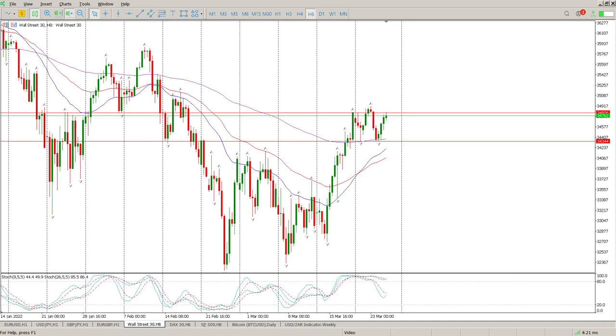Good morning everybody and this is your Dow Jones day trade setup for today. Pretty much a one-way traffic day yesterday — we sort of bounced off the 155 and continued to the upside.